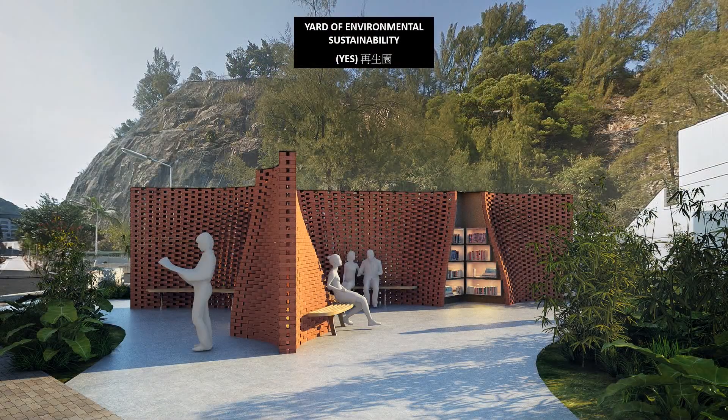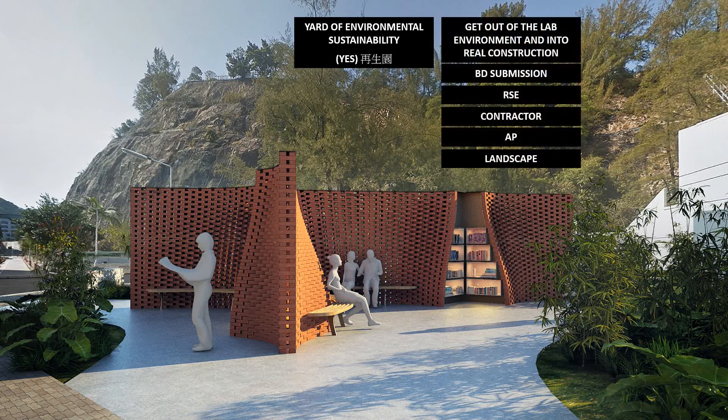The Yard of Environmental Sustainability Pavilion is the next progressive step in this project. It takes the research prototypes out of the laboratory environment and introduces the system to a genuine construction context, including BD submission and a team of RSE, contractors, AP, and client.